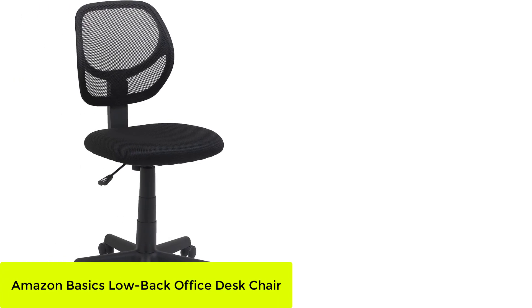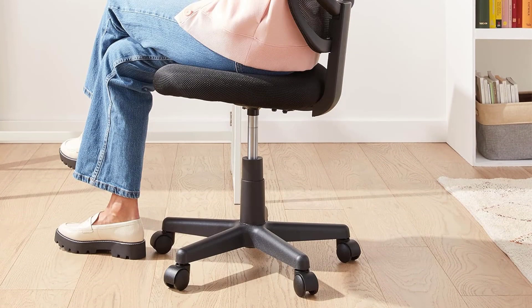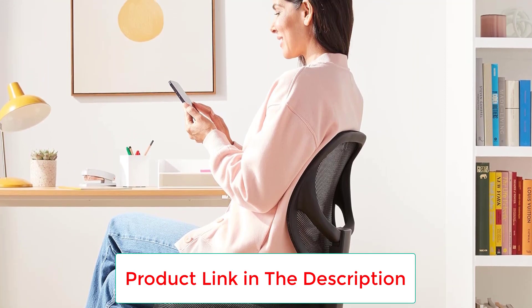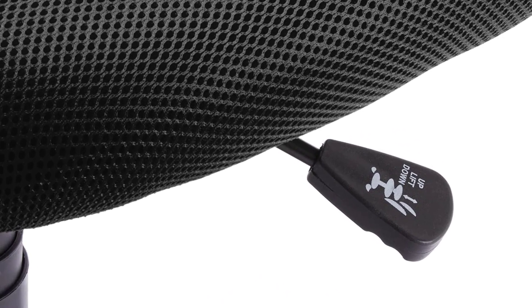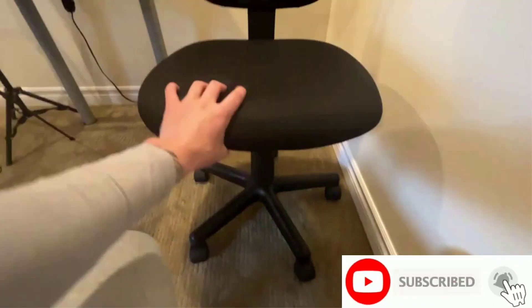Number 2: the Amazon Basics Low Back Office Desk Chair. The Amazon Basics Low Back Office Chair offers a minimal design and a lower price point than other office chairs out there — a great option to keep in mind if you're furnishing an at-home office on a budget. The chair is offered in four colors, so you'll be able to find one that matches your decor. Overall, the chair received a 3.55 during lab testing, with its highest scores in setup and durability.